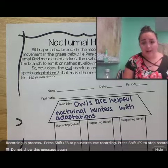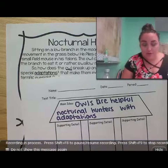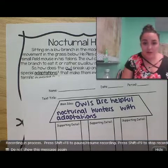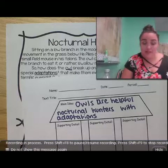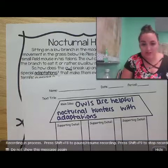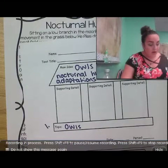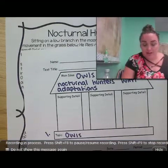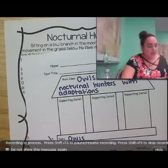So, the topic is one or two words that describe what the story is mainly about — in this case, that was owls. We saw owls repeated throughout the story. Then we determined the main idea about the topic: what's the most important thing the author wants us to know about owls according to the passage? We can determine, based on the different things listed, that owls are helpful nocturnal hunters with adaptations. Topic is owls, and our main idea always starts with that topic: owls are helpful nocturnal hunters with adaptations.